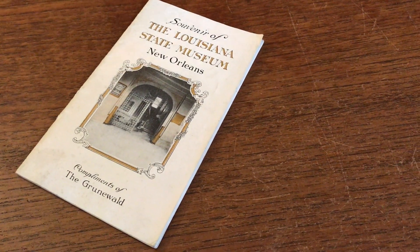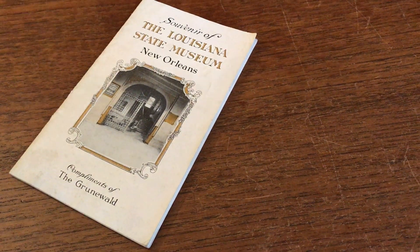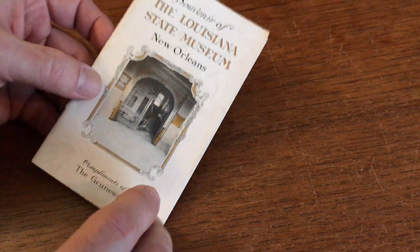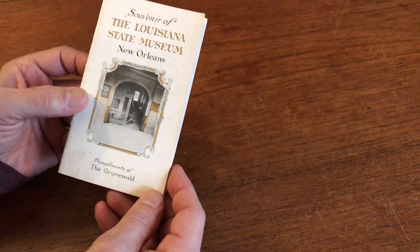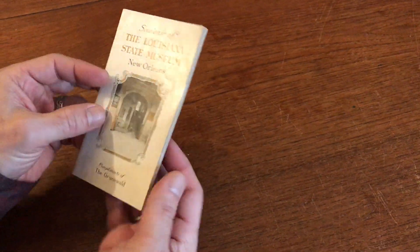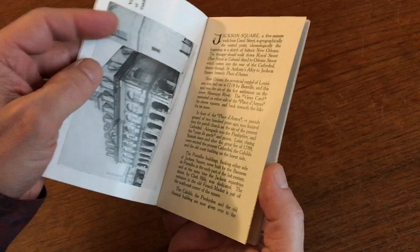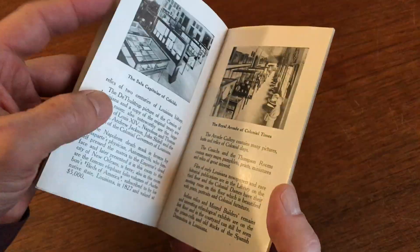Brian de Mambro. We have here an early 20th century souvenir from New Orleans which complements a grand hotel that had recently been constructed in the city. This item dates from around 1920.